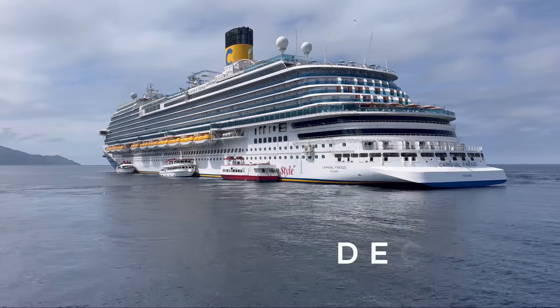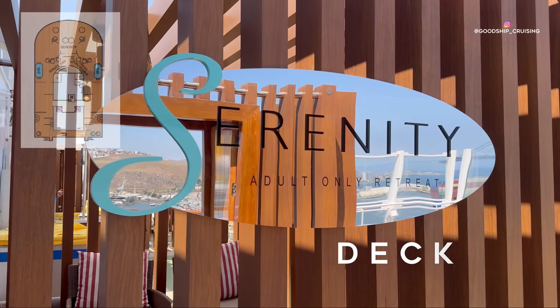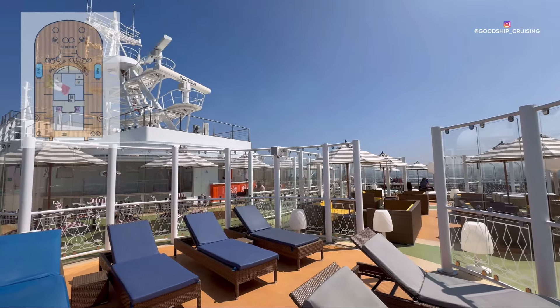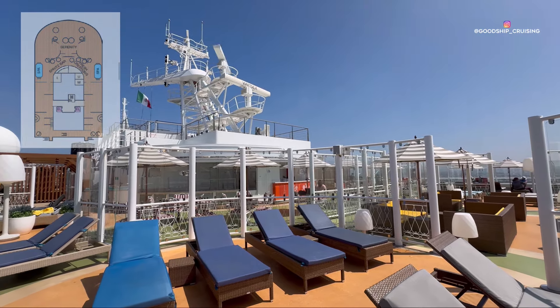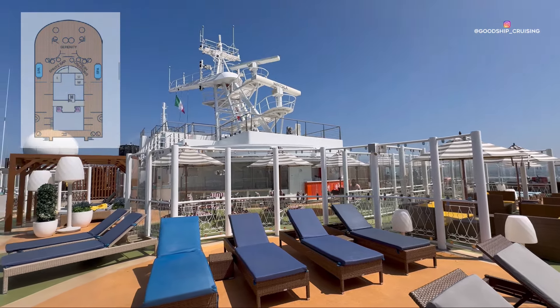Kicking off this tour on Deck 15 is the adults-only Serenity Deck, featuring a variety of seating including private cabanas and plush sunbeds. You can also find the Spritz Bar and Fresh Creations in this area.